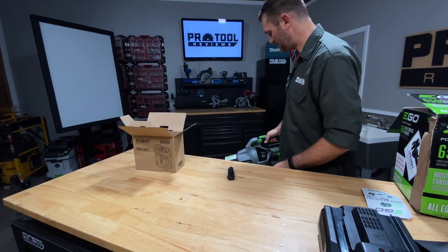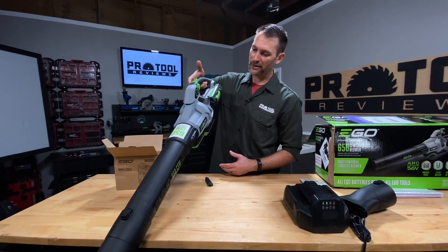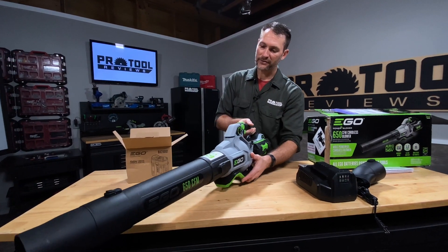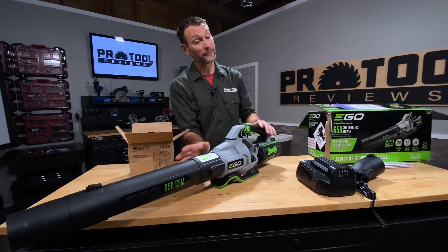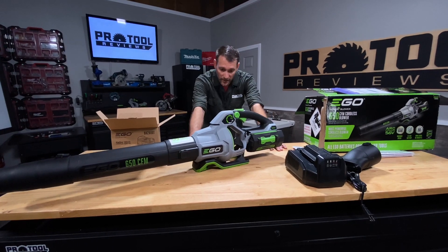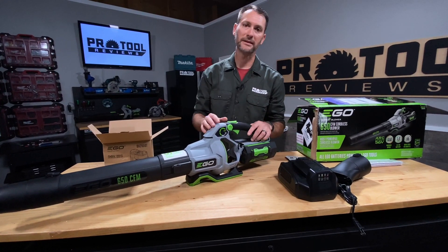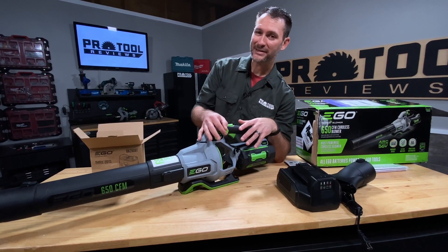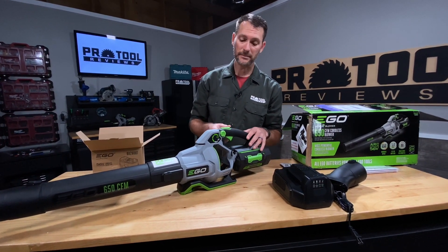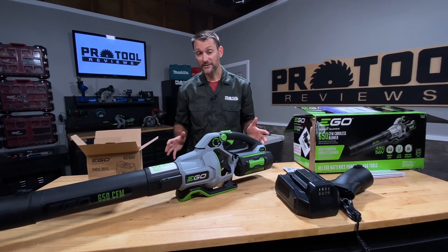Good balance just picking it up. It's got a slight downward angle when you balance it, and that's exactly where you want it — so you're blowing as you go and not having to fight the blower. Of course at 650 CFM we expect a little pushback when we turn this on. On the lowest setting, like blowing out your shop or garage, this thing will run for over 90 minutes on this battery. On high with turbo, they're telling us to expect about 15 minutes. That's a pretty impressive amount of run time.